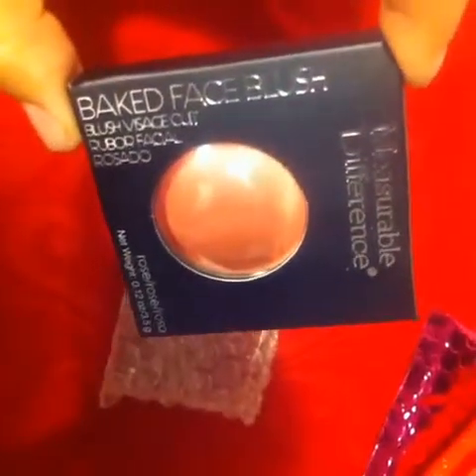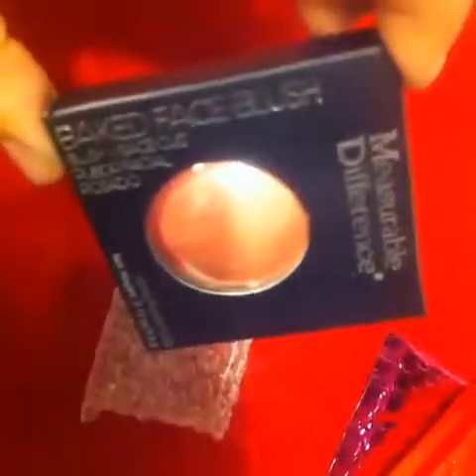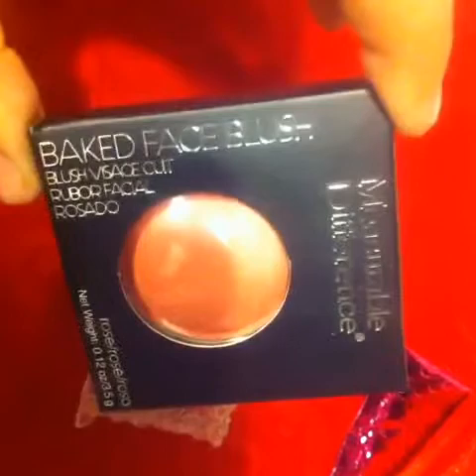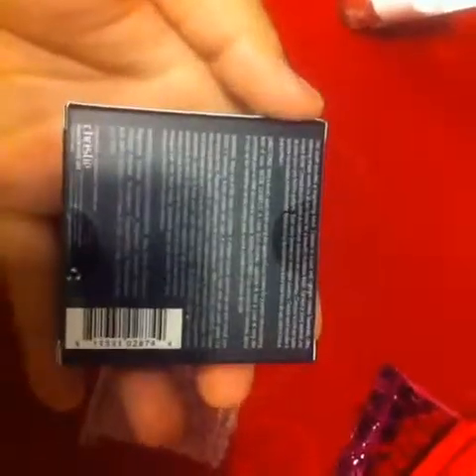Next I got this baked face blush. It's by the brand Measurable Difference, and it's the baked blush in Rosado. It's a really pretty red with orangey gold tones in it, and I definitely love the color.